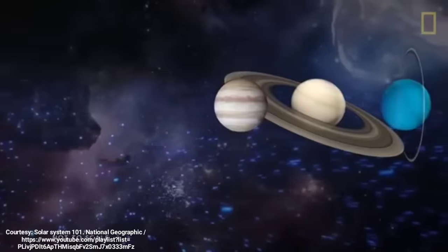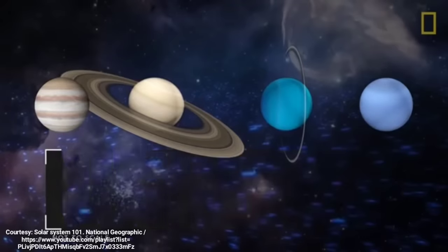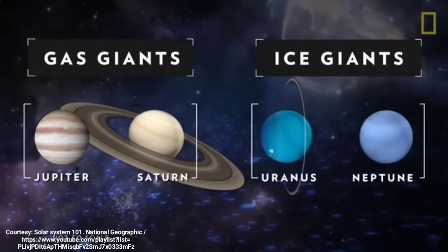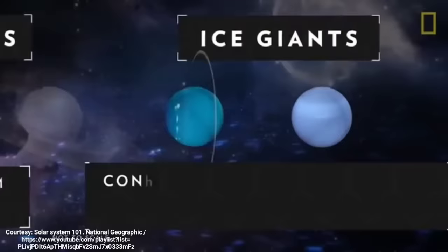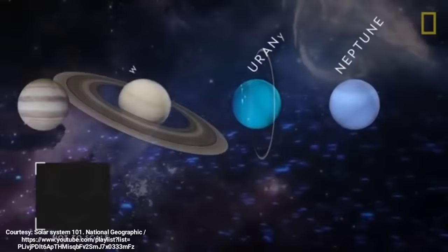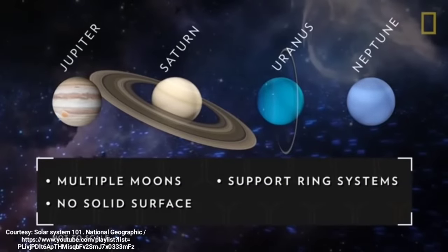Beyond the four terrestrial planets of the inner solar system lie the Jovian planets of the outer solar system. The Jovian planets include gas giants, Jupiter and Saturn, and ice giants, Uranus and Neptune. The gas giants are predominantly made of helium and hydrogen, and the ice giants also contain rock, ice, and a liquid mixture of water, methane, and ammonia. All four Jovian planets have multiple moons, sport ring systems, have no solid surface, and are immense.